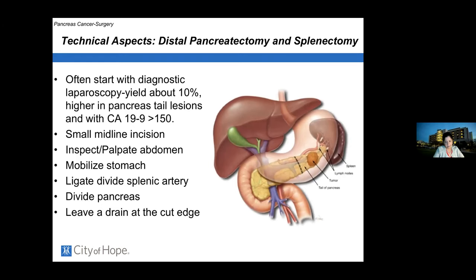Different geography of the gland dictates what kind of operation a patient requires. For a tumor in the tail of the gland, the operation needed is a distal pancreatectomy and splenectomy. Because the blood vessels that feed and drain the pancreas sit immediately behind it, in order to remove the tumor and associated lymph nodes, the spleen has to go.